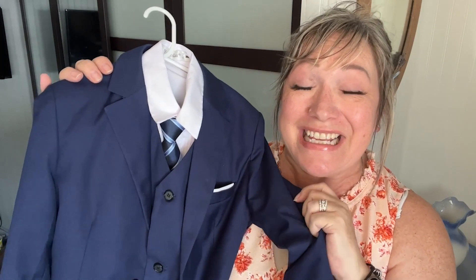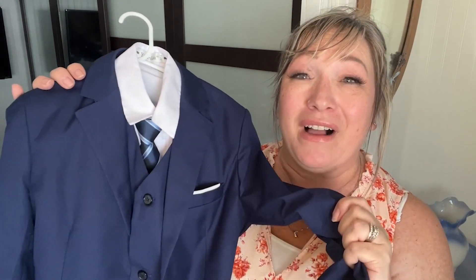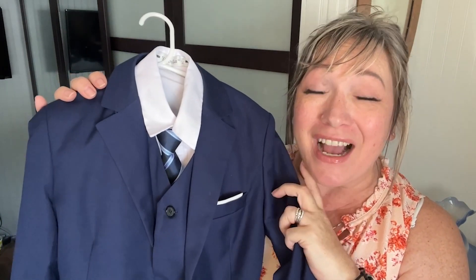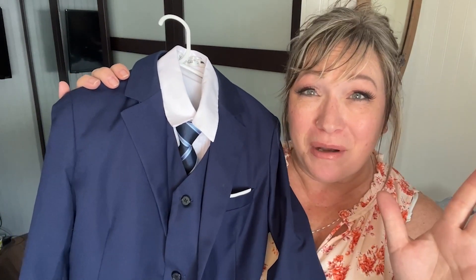Hi there, Melody from WTI. Isn't it hard for us moms to find suits for our growing boys that don't break the bank? Well, I have to share the news — I found a suit. I love everything about it and you will too. Let me show you.